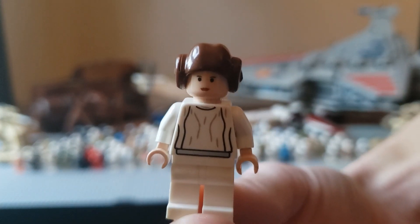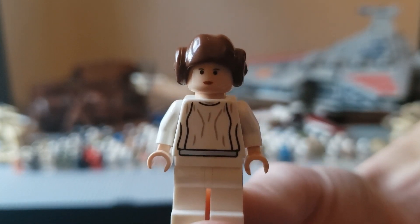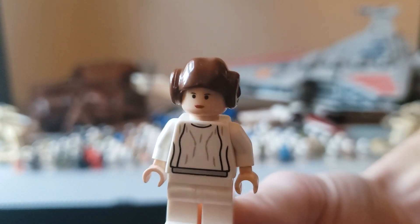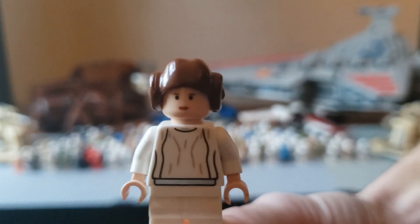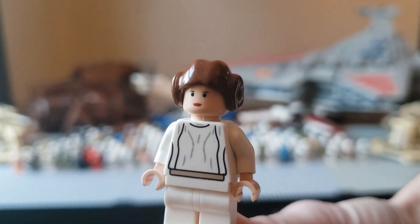And this is probably the most valuable minifig I have in my collection. This is the smooth-haired Princess Leia. She came out in the Tantive IV, and this is a misprint — or a mis-mold — where her hair is smooth when it's supposed to have lines, and apparently that makes her really valuable for some reason.